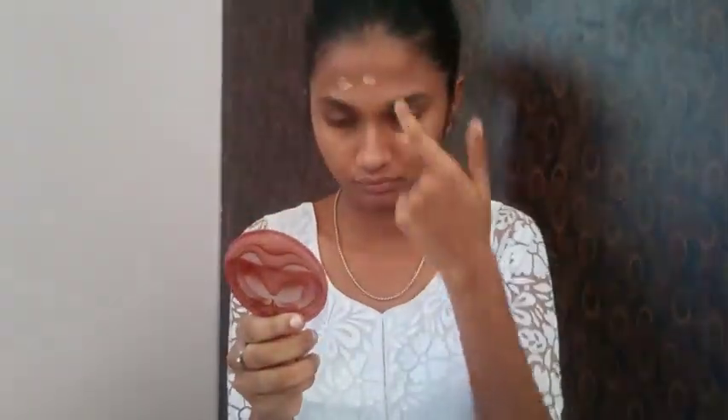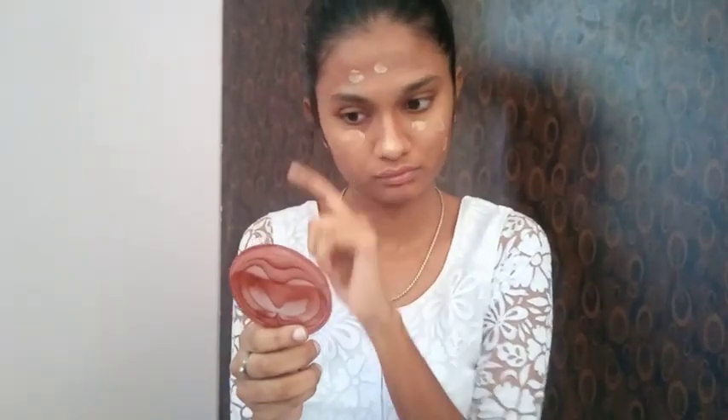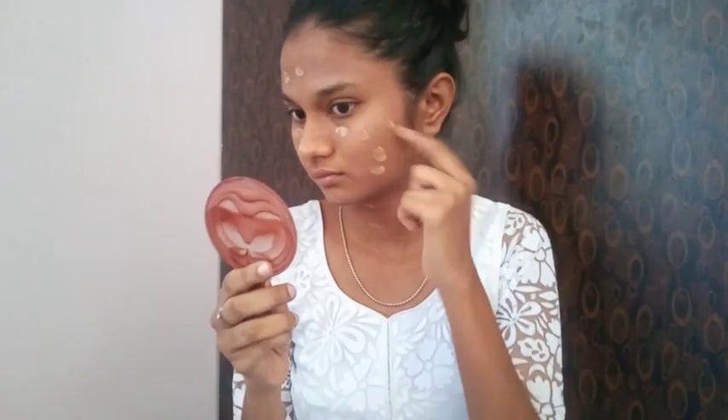I will apply the foundation and blend it in. I will use it to find and cover dark spots. I will apply the foundation all over the face — on dark circles, pimple marks, and other areas.